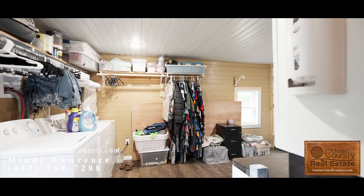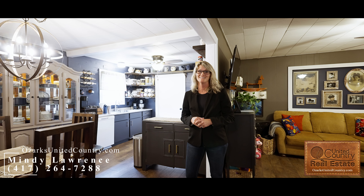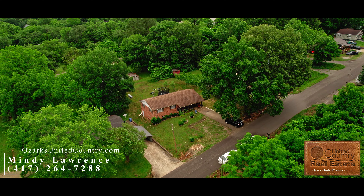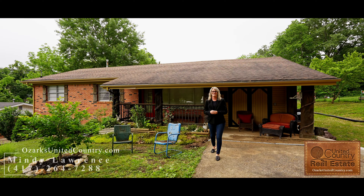It also has laundry right off the kitchen, as well as a full unfinished walkout basement. This property has had a lot of new renovations, it's very energy efficient, and it has a new roof on its way. If you're interested in this listing or similar ones, give me a call or check out our website.